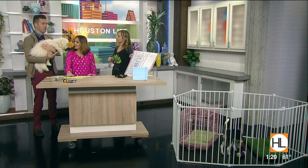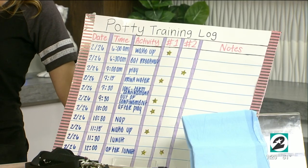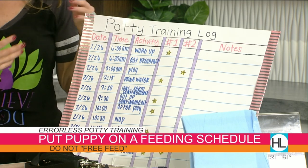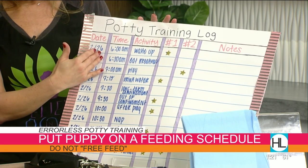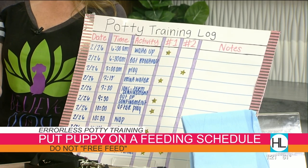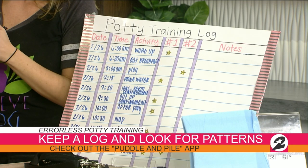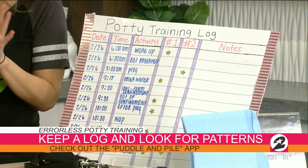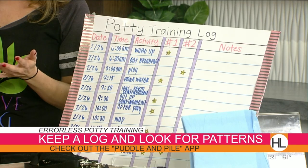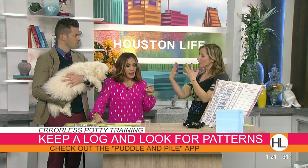A schedule is very important — avoid free feeding, where you just randomly put food out. If I can't anticipate when you eat, I can't figure out your body clock. Keep a log: write down when the puppy ate and when they pooped. It usually takes about 30 minutes after a meal for a puppy to poop. Once you see the pattern you can anticipate it, and figure out how many times a day they go.